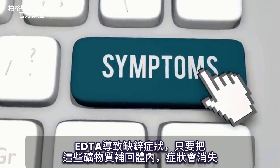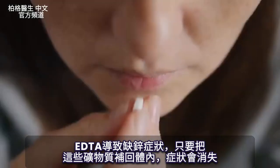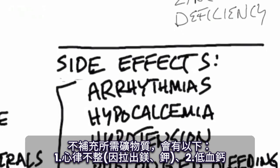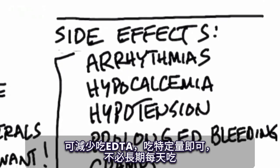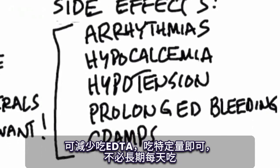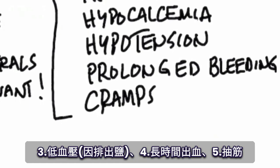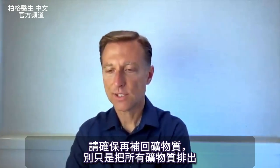Most of the symptoms related to EDTA relate to a zinc deficiency, so as long as you're putting some of these minerals back into the body, you won't have the symptoms. Some side effects could be arrhythmias because it's pulling out magnesium and potassium, and hypocalcemia. You would want to regulate this by not taking too much EDTA — just certain amounts. You wouldn't want to take it every single day for a long period of time. It can create hypotension because it's pulling out salt, and can also potentially cause prolonged bleeding and cramps.